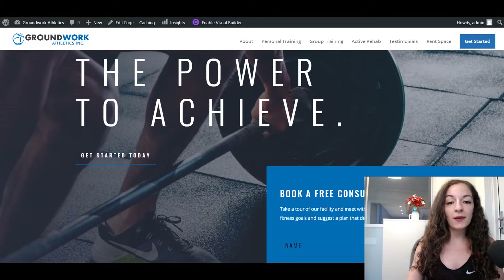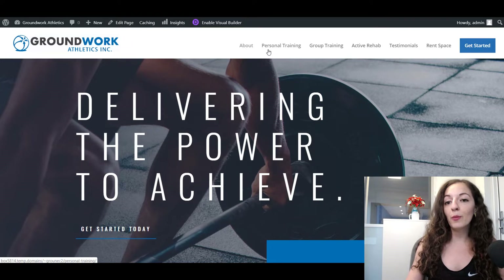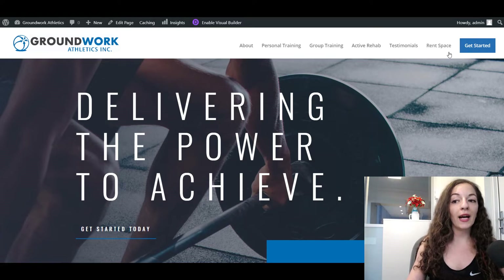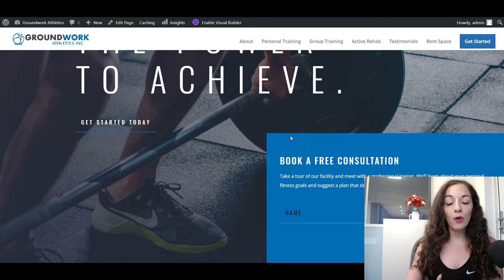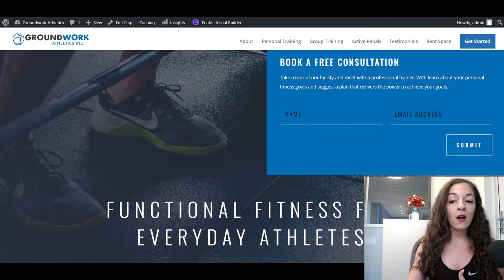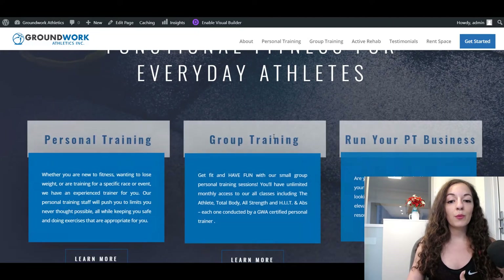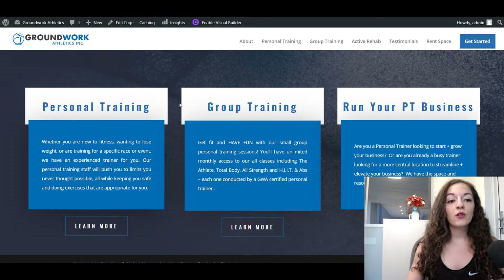This was designed using Divi and right off the bat, everything is organized appropriately. You have your About page, Personal Training, Group Training, Active Rehab, Testimonials, and then clear calls to action to get started or to rent their space. We brought those out, and the Book a Free Consultation button is on pretty much all of the pages now.